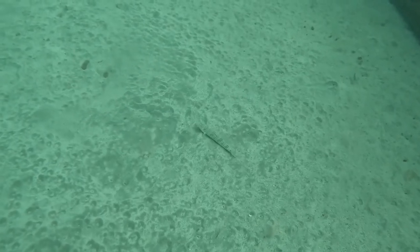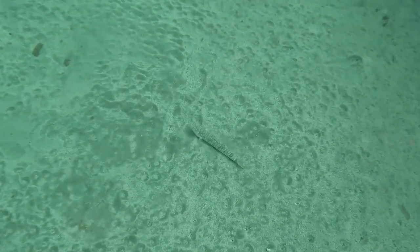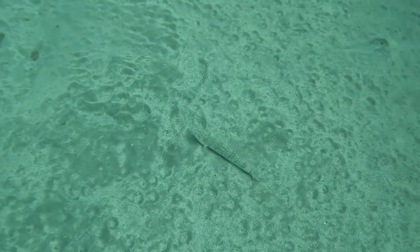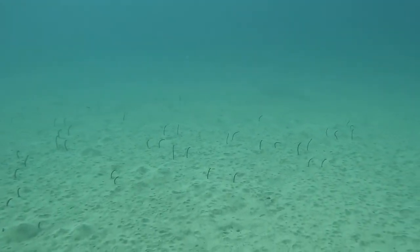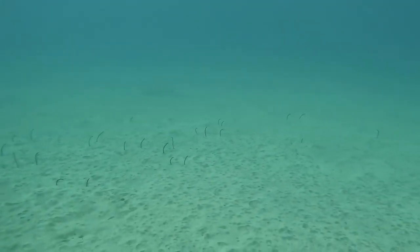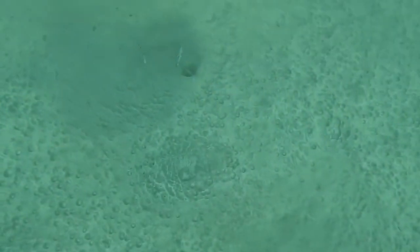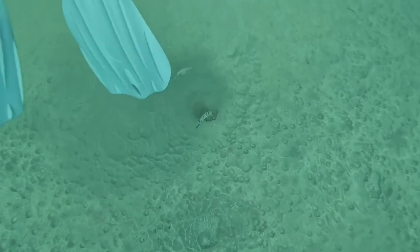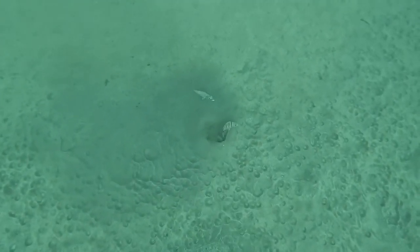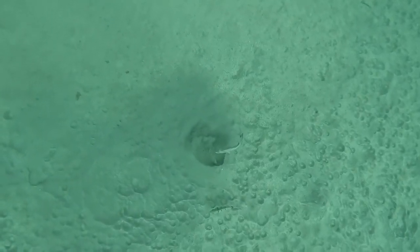Lots of the divers on the tour complained afterwards that there wasn't much life there, and I thought they were completely wrong. I wasn't expecting anything, but when you looked around away from the figures there was actually plenty to see. This was one of the biggest eel gardens I've ever seen — full of garden eels — and it was just incredible. I also saw this fish digging a hole. I don't know whether it was looking for prey or some sort of mechanism to defend or camouflage itself, but it was really interesting to watch.